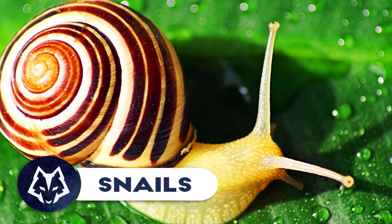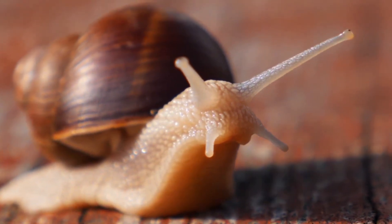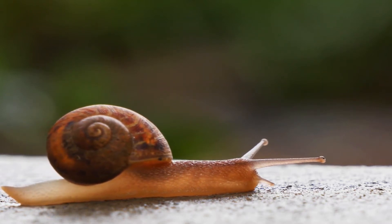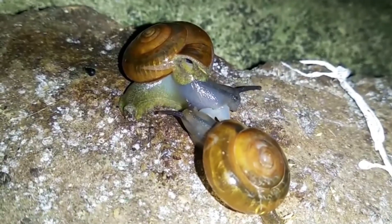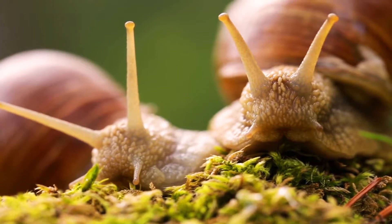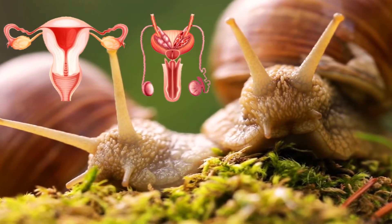Snails. Deaf and almost blind, the snail has a very specific way of finding a mate. It follows a slime trail thanks to its upper and lower antennae, which control its sense of smell and taste respectively. Once the perfect match is found, the two specimens spend several hours touching and feeling each other. The snail, being a hermaphrodite animal, has both male and female reproductive organs.